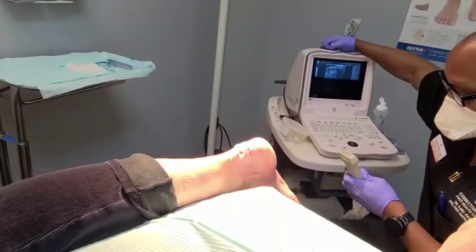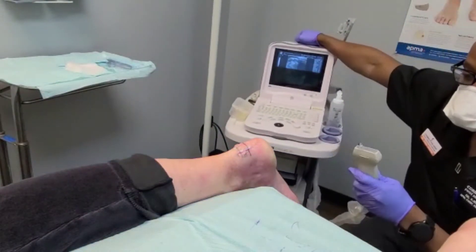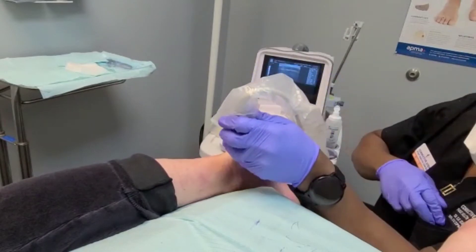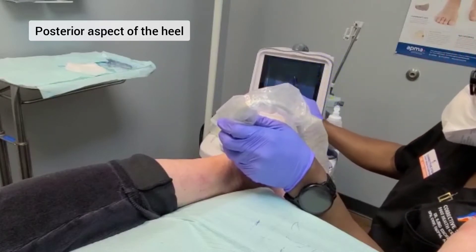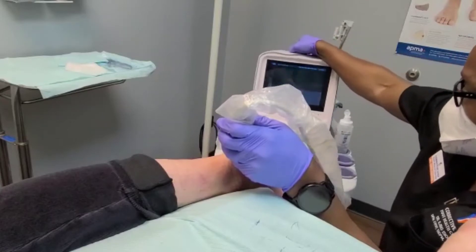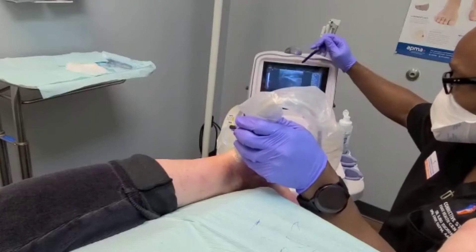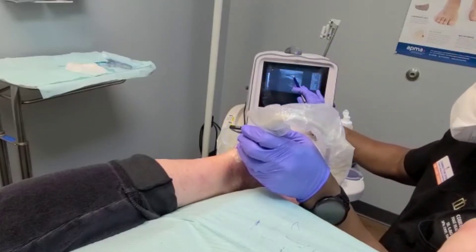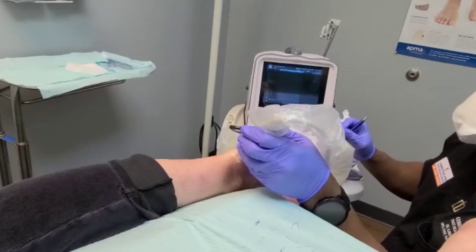What I'm looking at on this ultrasound is basically the back parts — the posterior aspect of the heel. Right above that, we have the Achilles tendon that inserts right into the heel. This probe is right over the painful area. We can also see some white signal intensity within the tendon, and that's consistent with tear and ruptures.